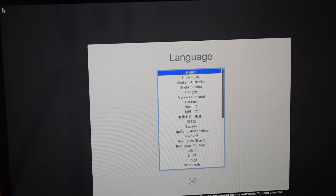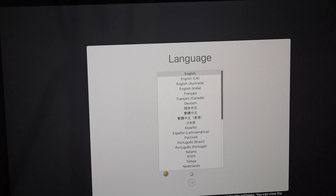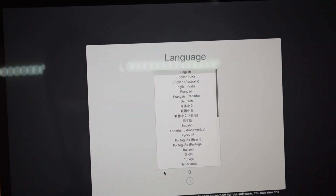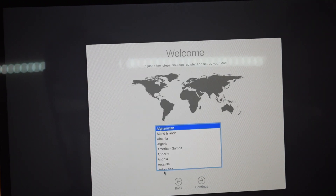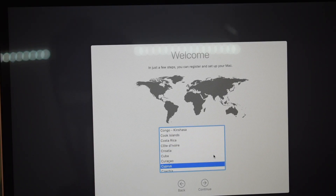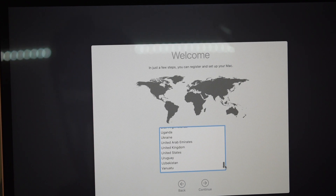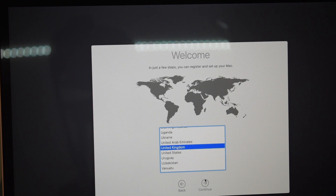So obviously my language is English. Mac OS contains a built-in screen reader called VoiceOver. If you know how to use VoiceOver, press Command F5 now to turn it on and set up your Mac.